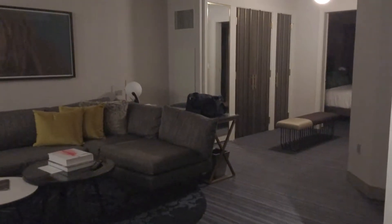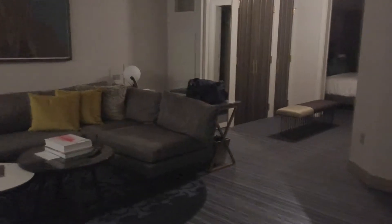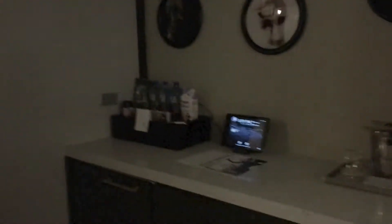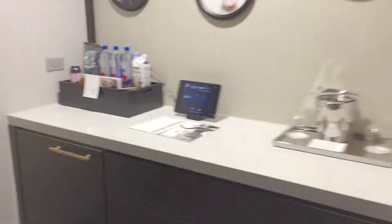Doing a walkthrough of a one-bedroom terrace suite. As you can see, there's the living room with a very large flat-screen TV, some artwork on the wall. Over here is the minibar.